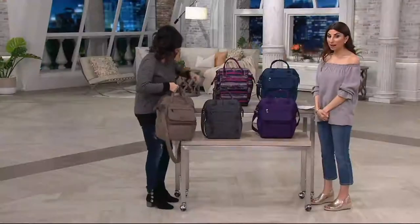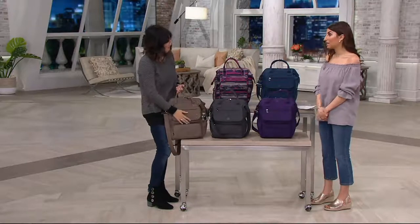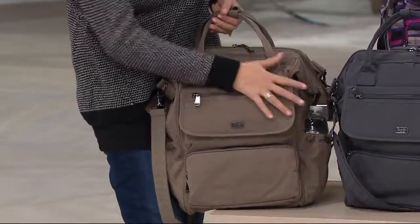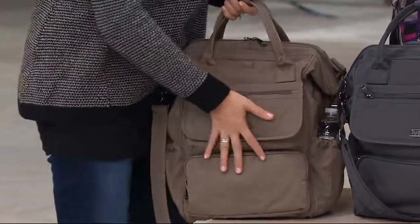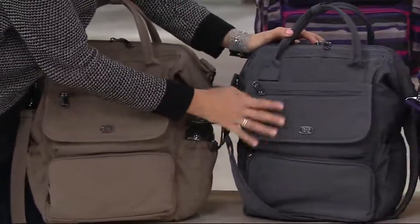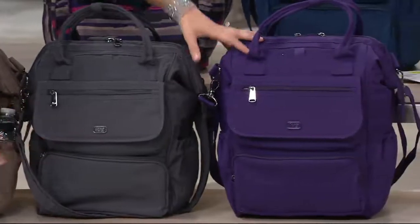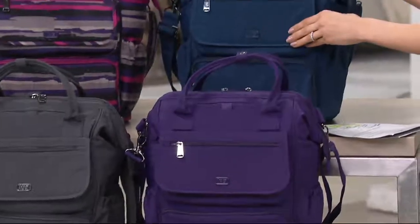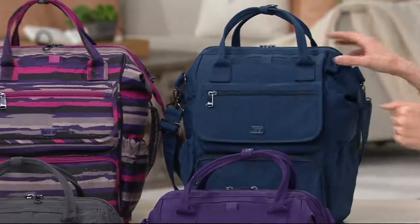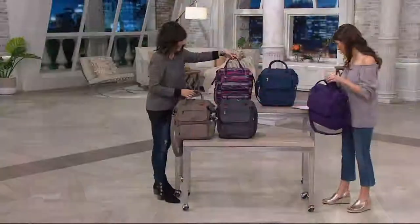Let's talk colors. Designer-wise, you are seeing backpacks as a statement everywhere, so don't think they're reserved for kids. This is our beautiful walnut in the crinkle fabrication. Next to it we have our beautiful fog gray, then our concord purple, up top is our navy — we haven't seen much navy today — and then this is our painted orchid.